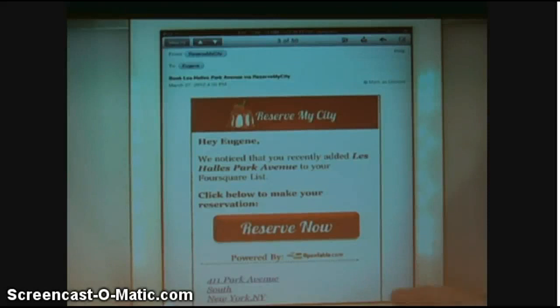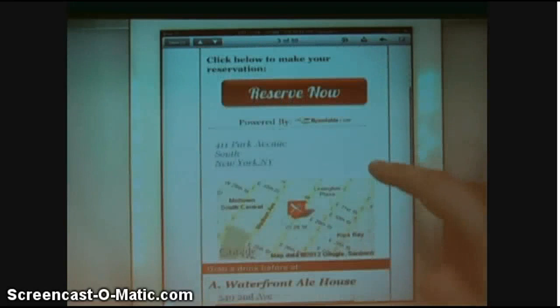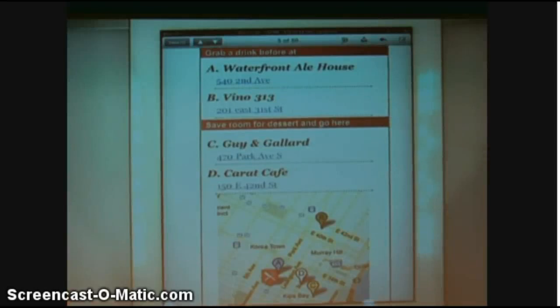Let's see what's inside this email. It's addressed to me and allows me to make the restaurant reservation. Below that, the address of the restaurant as well as its place on a map. Below that, something really interesting: recommendations where I can grab drinks before and dessert afterwards.